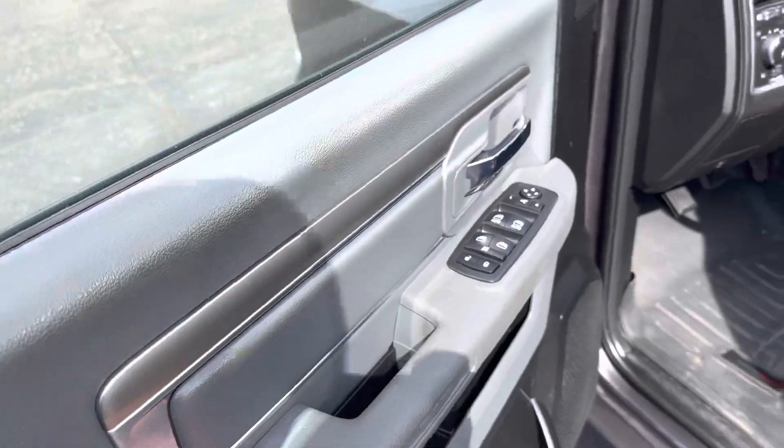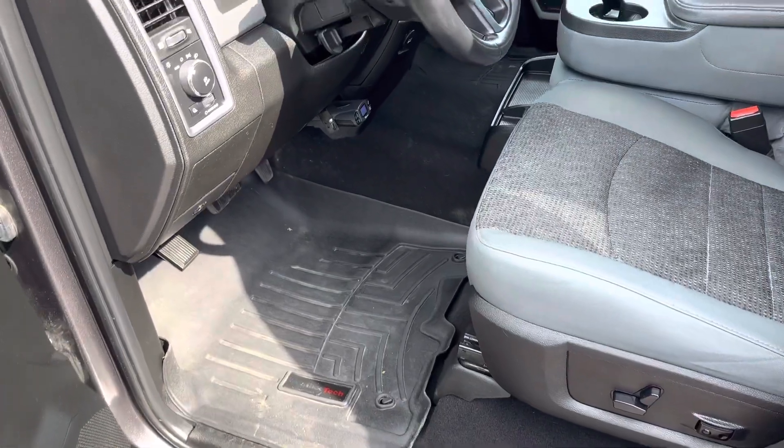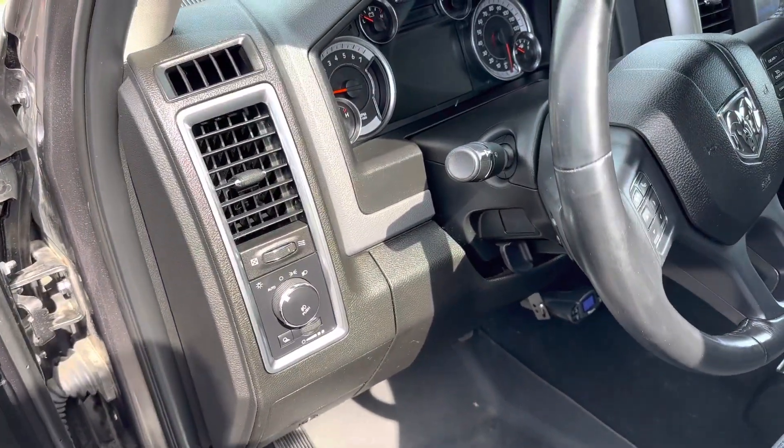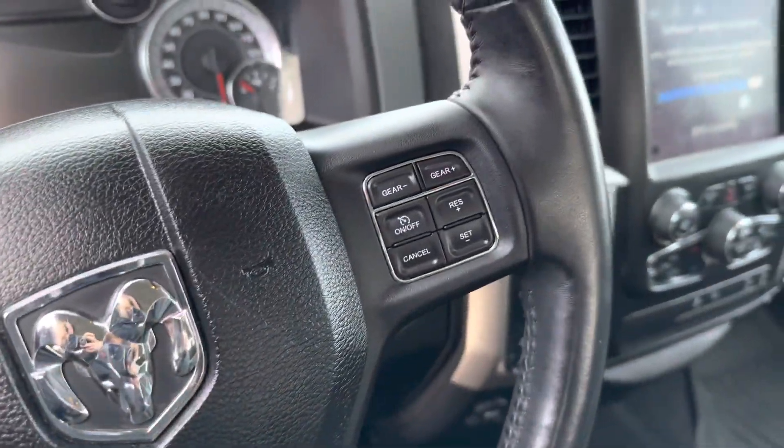Interior: power windows, power door locks, power mirrors, full power seat. It's got WeatherTech floor mats front and rear, automatic headlights with fog lights, leather-wrapped steering wheel, hands-free Bluetooth controls, and cruise control.